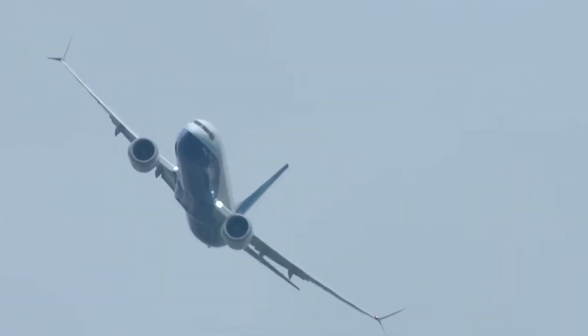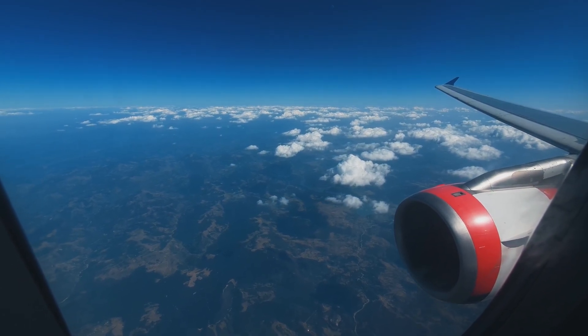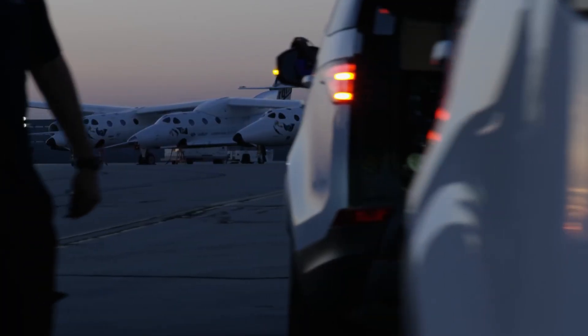This means the launch system conserves a significant amount of mass that would otherwise be allocated to oxidizer, reducing the overall size and fuel requirements. As a result, a larger portion of the rocket's mass can be dedicated to payload, lowering the cost per kilogram to orbit.